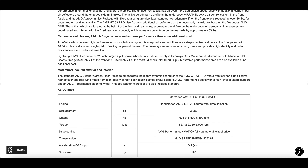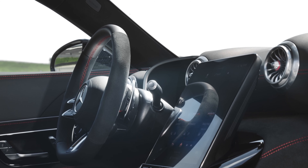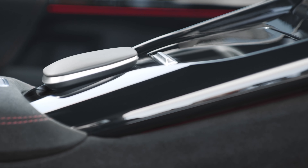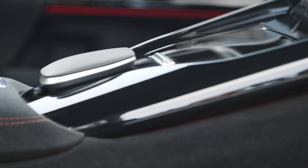AMG carbon ceramic high-performance brakes come as standard equipment on the Pro, featuring six-piston fixed calipers in the front paired with 16.5-inch brake discs, and a single-piston floating caliper at the rear. These carbon ceramic brakes also reduce unsprung mass. Lightweight AMG Performance 21-inch forged split-spoke wheels are fitted as standard with Michelin Pilot Sport 5 tires — the latest performance summer tire from Michelin — sized 295 wide in front and 305s in the rear.